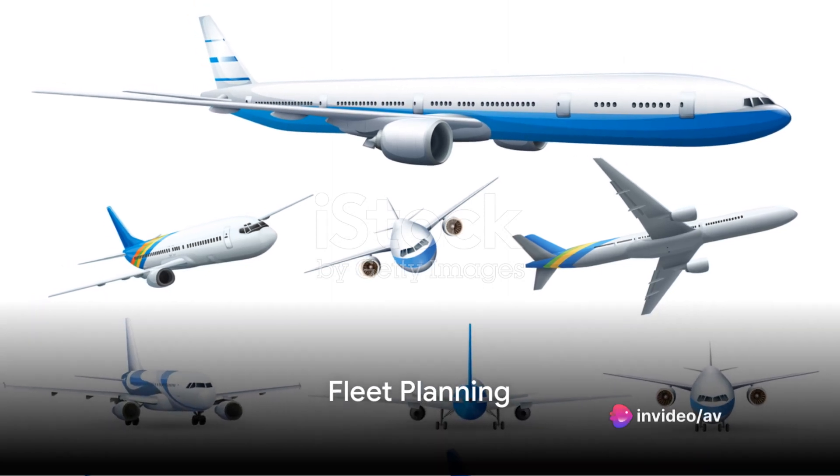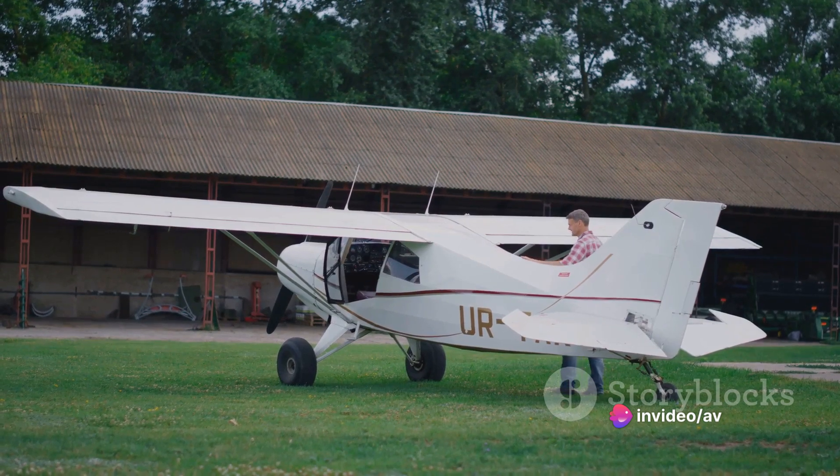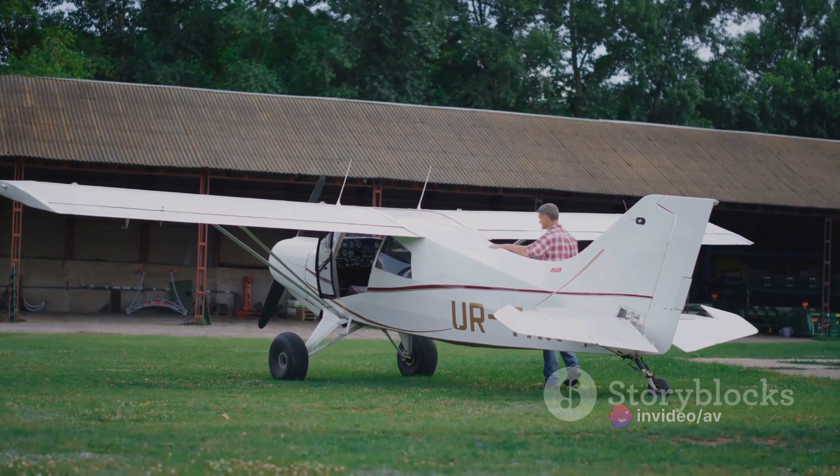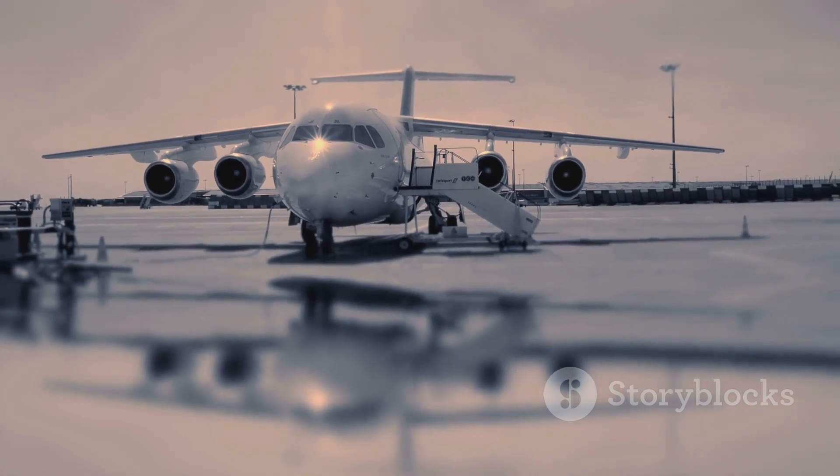Have you ever wondered how airlines procure their aircraft? It's not as simple as walking into a showroom and picking out a shiny new jet. It's a complex process that takes a lot of planning, negotiation, and strategy.